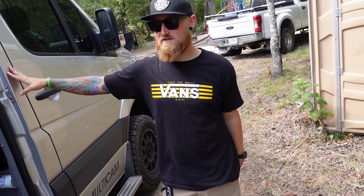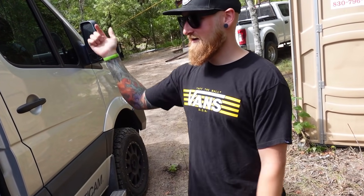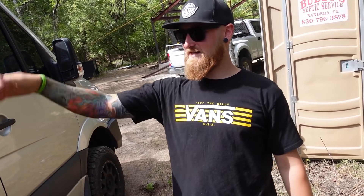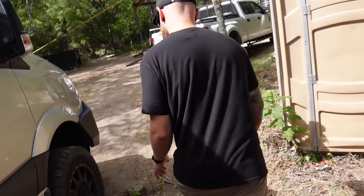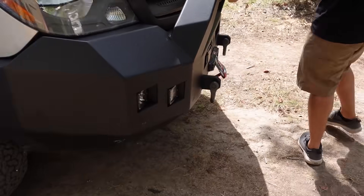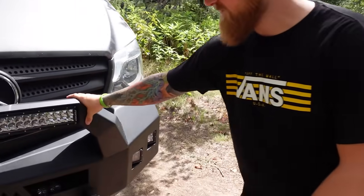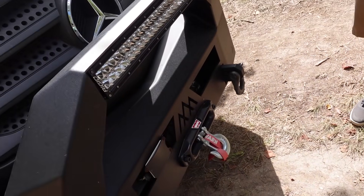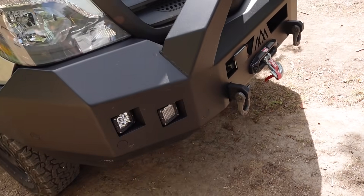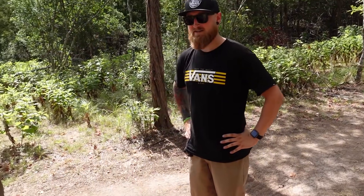It's outfitted by Winnebago — technically called a Rebel four-wheel drive. It's got everything you could possibly want: all the creature comforts, shower, toilet, fridge, sink, stovetop. Can we start with the bumper? Look at this thing — it's pretty beefy. The plastic Mercedes one wasn't cutting it, so I have a 10,000-pound winch in there, the Warn winch, and Rigid lights. I'm going to add more lights in the future.